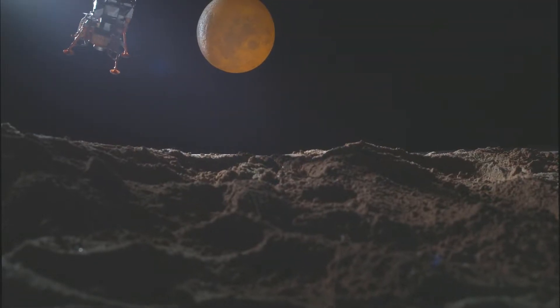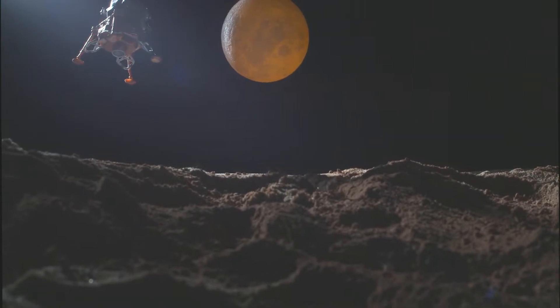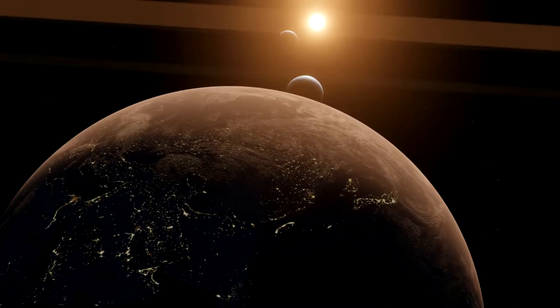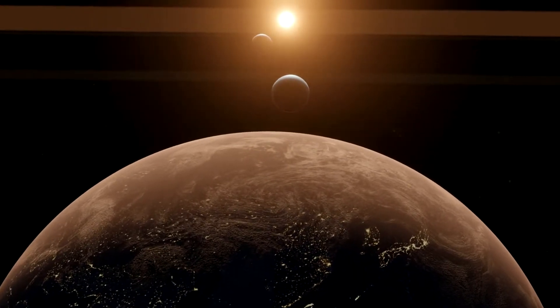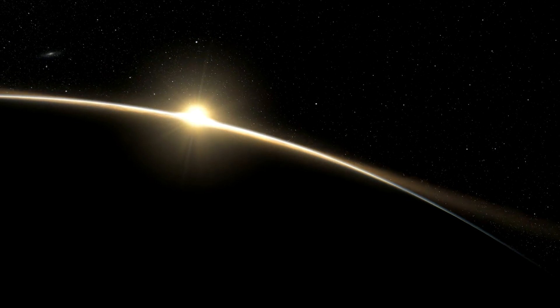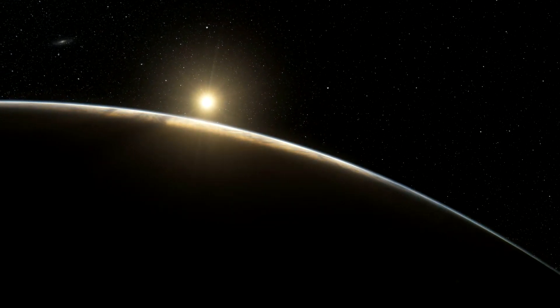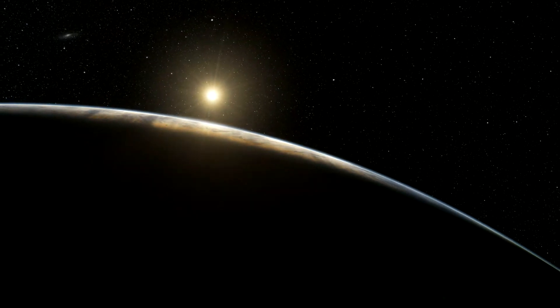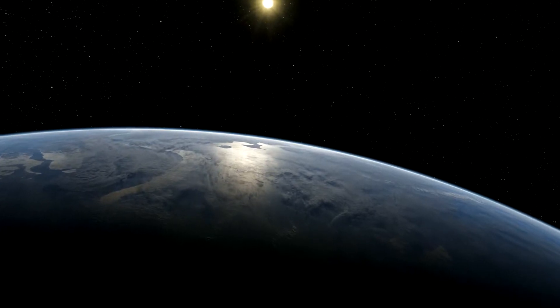The space rock that created the meteor crater in Arizona hit the Earth 10 times faster than a rifle bullet. An object from outer space collided with the Earth and left this dramatic proof — Meteor Crater — where the mystery of impact craters was solved and we came to know many secrets of our solar system.